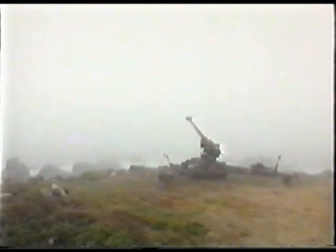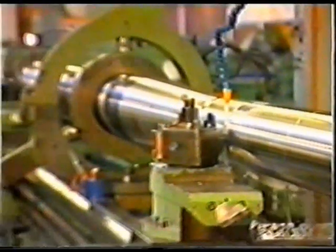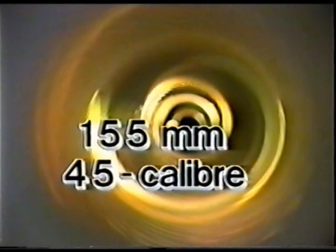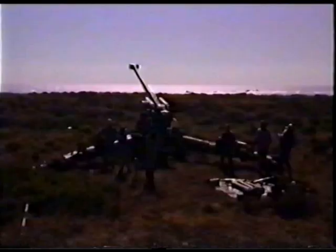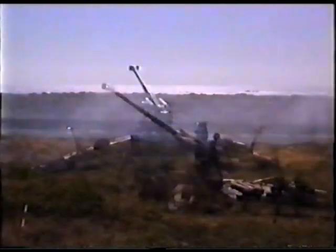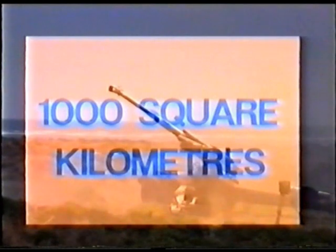The centrepiece of the system, the G5 gun, was developed in South Africa by Littleton Engineering Works during the 70s and early 80s. It is a 155mm, 45 calibre gun, with a range of some 40 kilometres at sea level. This range, combined with a wide traverse, allows one gun to cover more than a thousand square kilometres.